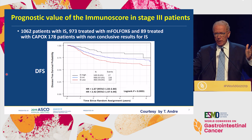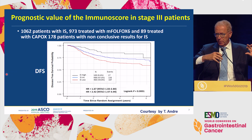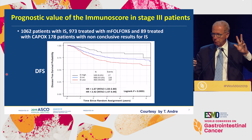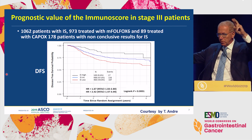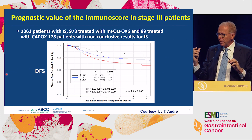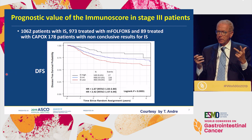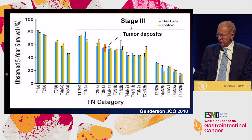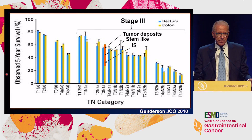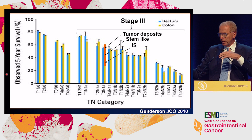The common theme out of the classical pathological factors — aside from TNM, G3, perforation, number of nodes, and so on — is that they impact the Gunderson bar graph by about 10%. Tumor deposits may account for 10%, stem-like another 10%, immunoscore another 10%. Unfortunately, we cannot simply sum them up. More research could be done in that direction.